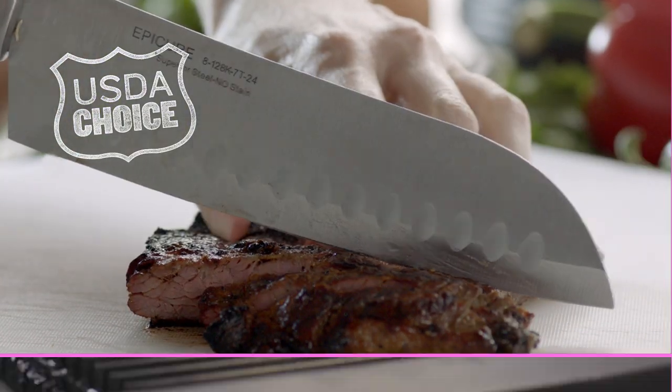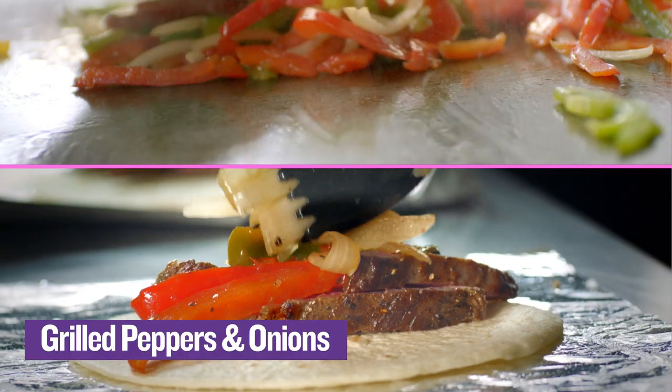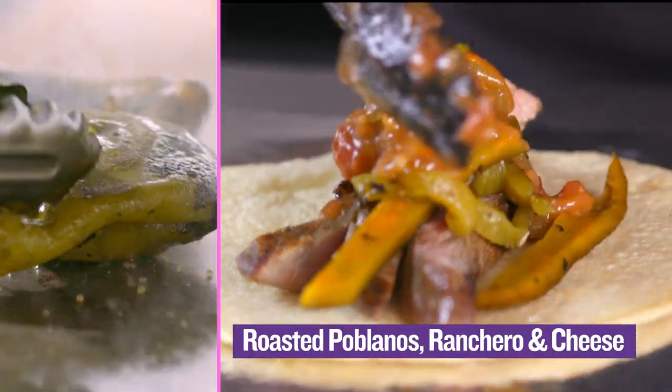USDA Choice Inside Skirt Steak, marinated and flame-grilled on fresh tortillas. Enjoy queso and roasted jalapeños, grilled peppers and onions, or roasted poblanos ranchero and cheese.